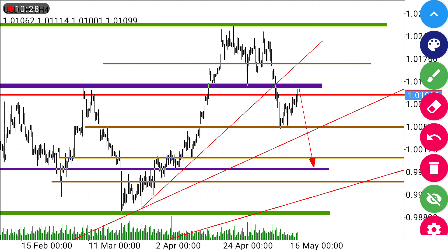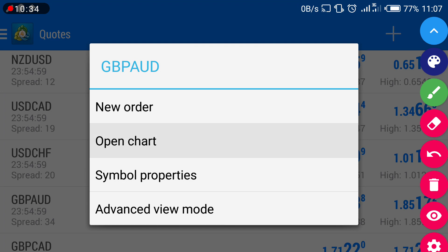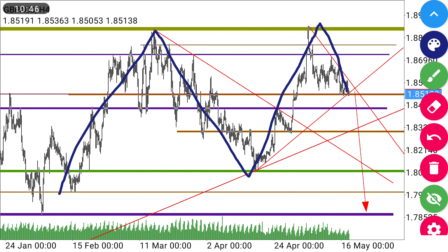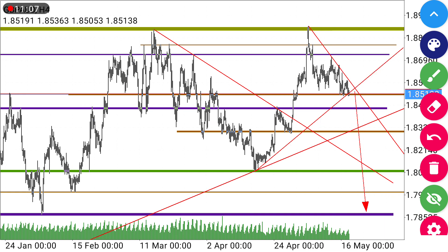Another pair we're going to look at is GBP/AUD. For GBP/AUD we'll be looking for a selling opportunity since we are waiting for the completion of the double tops. The confirmation of the double tops formation is not yet complete, so we're anticipating the direction for the coming week to move this way. We'll be looking for a sell signal after this trendline has been broken, and we'll be having a target on this purple zone down here.